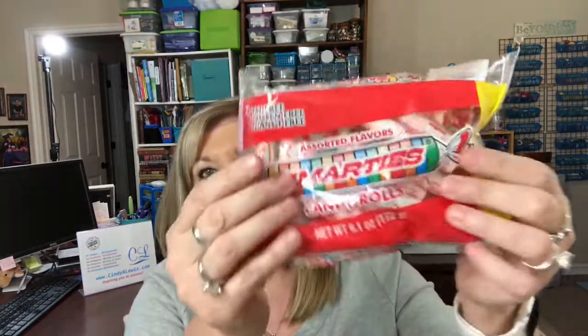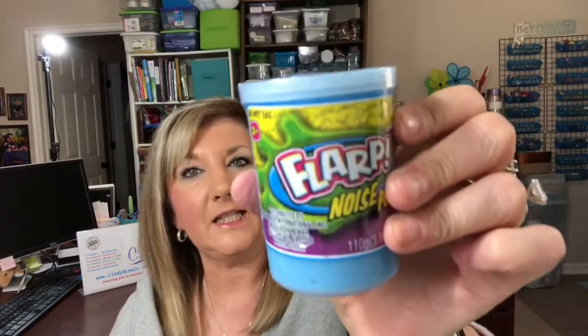For some sugary Easter basket items: a peanut butter filled white chocolate egg, some jelly beans, and some Smarties — which are gluten-free. I also got some Easter grass. My son is 31, so he's probably just going to laugh, but that's okay.